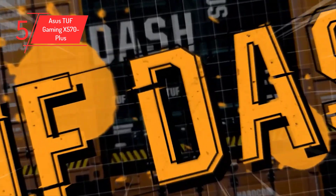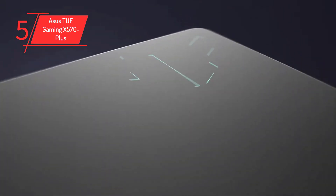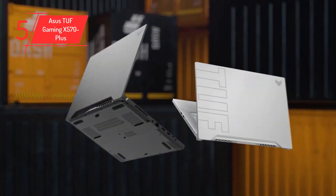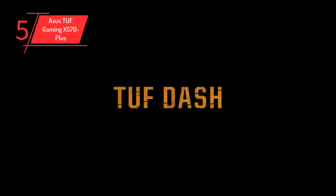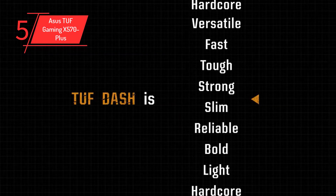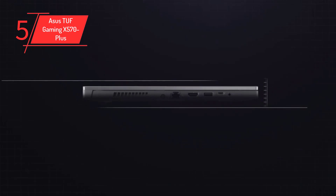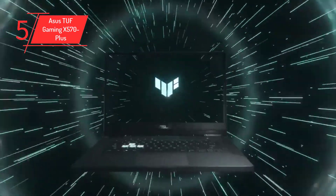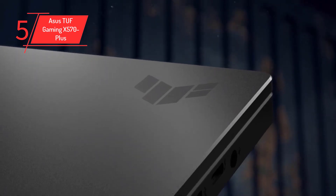Number 5: ASUS TUF Gaming X570 Plus. The ASUS TUF Gaming X570 Plus Wi-Fi is an ATX form factor motherboard with support for the AMD AM4 socket. It features a 12+2-phase power delivery system which ensures smooth delivery of power throughout the motherboard, allows decent headroom for overclocking, and has VRMs covered by heatsinks. The motherboard features a black and grey theme with accents of yellow due to the TUF Gaming branding.